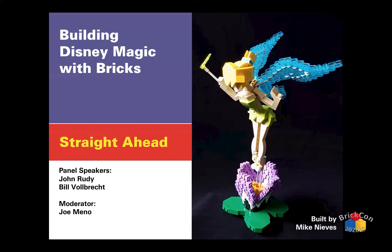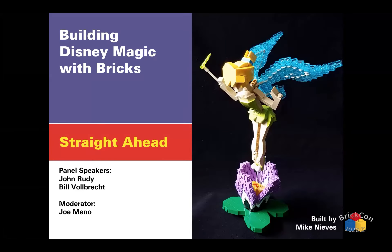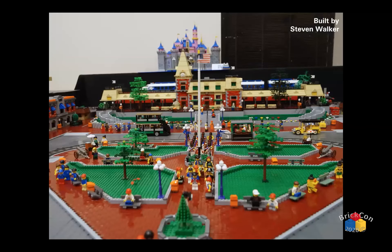I'm Joe from Brick Journal and I'm a Lego fan and a Disney fan. In recent years I've started building Disney stuff and looking for Disney mods. This presentation is a thumbnail of what I've found so far — a quick view of what's going on, with two other panelists, John Rudy and Bill Wahlbrecht, who are also Disney builders of different types. I'll start by showing some quick builds, such as the one done by Steve Walker.